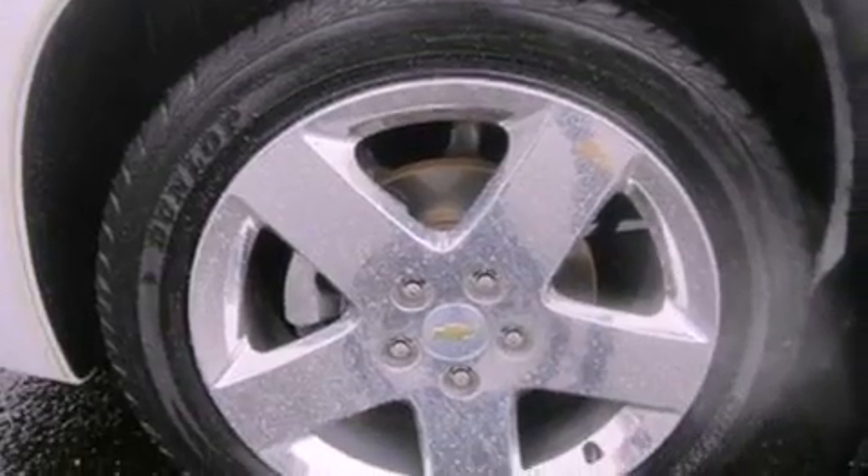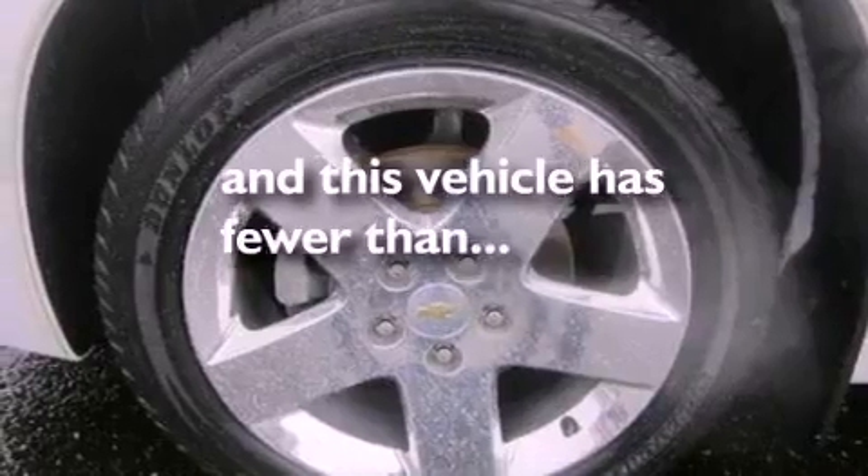Running boards, dusk sensing headlights, air conditioning, and this vehicle has less than 62,000 miles.